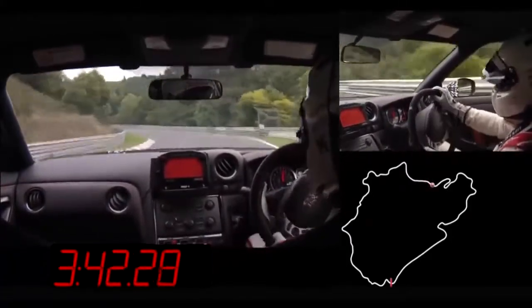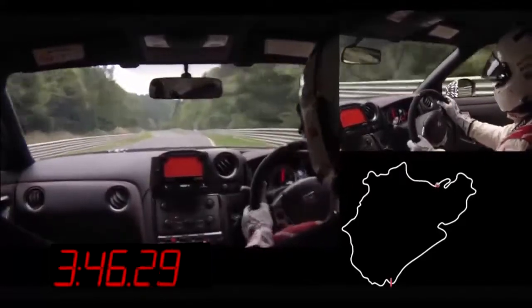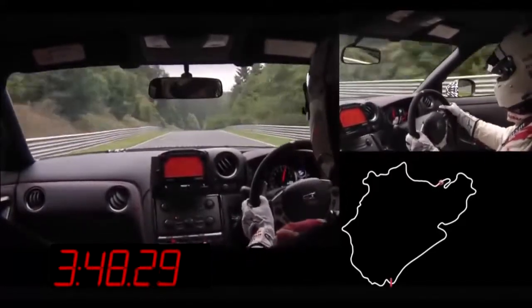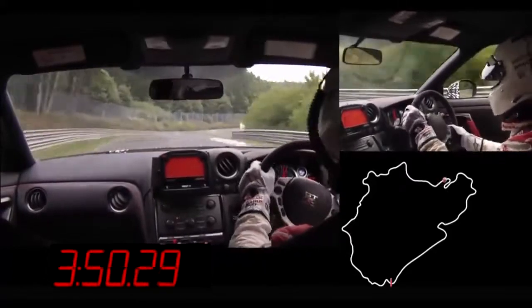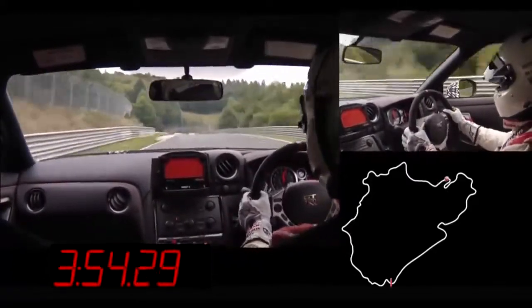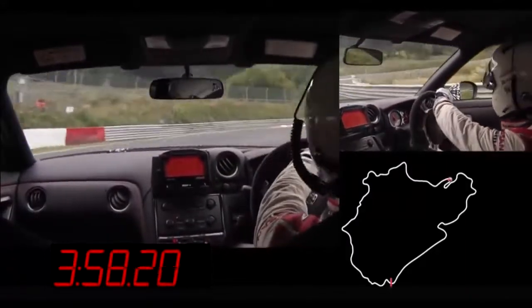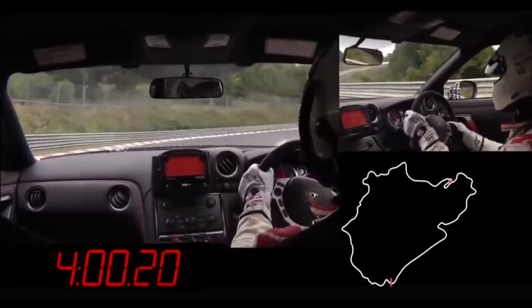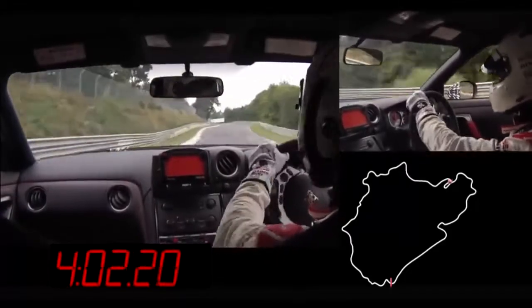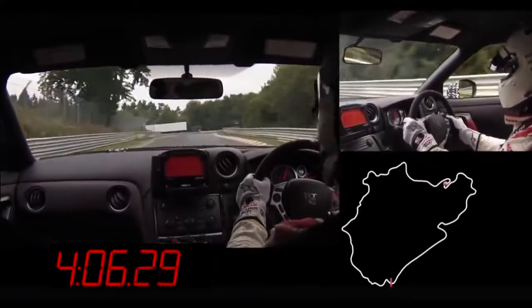And this is the famous left-hander here. Normally, again, fourth gear in the GTR — GTR Nismo, fifth gear. Over 200 km/h around that turn. And then it goes a little bit lower speed and you can relax a little bit — relax from the stress level, maybe. But the concentration starts to go now, after four minutes in the car, and it's really tough to stay focused and not make any mistakes.